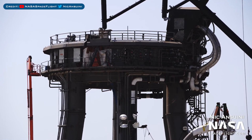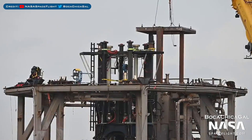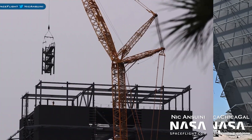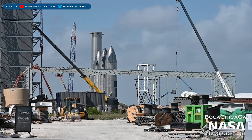Of course, work also continues with the Orbital Launch Mount. Crews continue to prepare the Pad A mount at the Suborbital Launch Site. Work has been going on with the new booster transport mount. Here's a view of the Mega Bay as work continues — more stairs were also lowered inside. Star Factory has been continuing to progress in the yard.